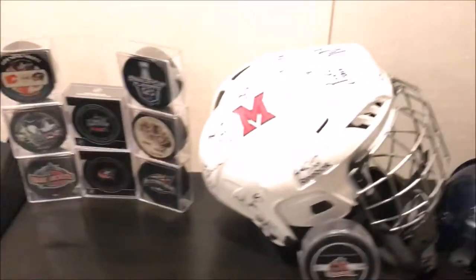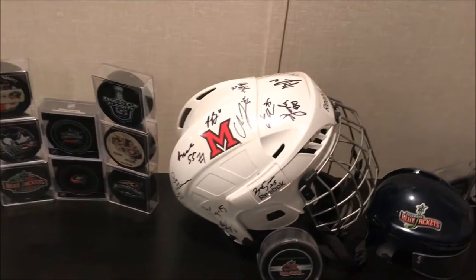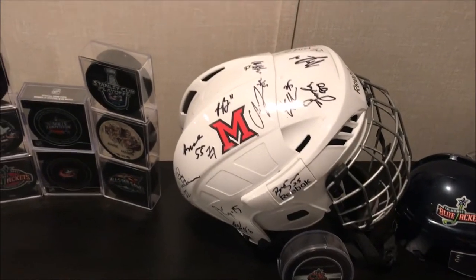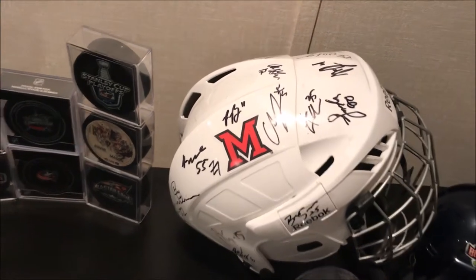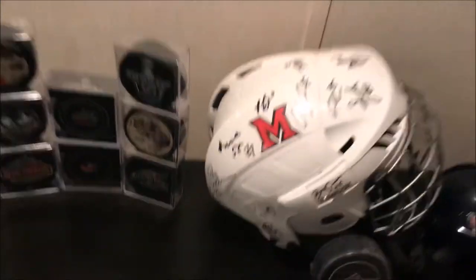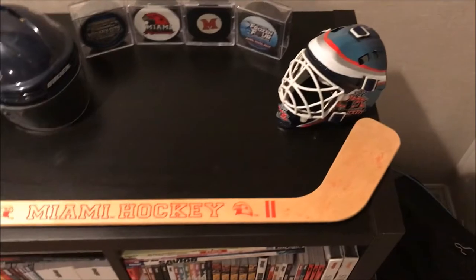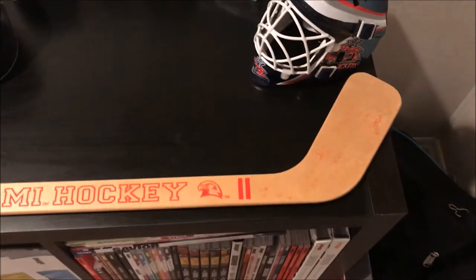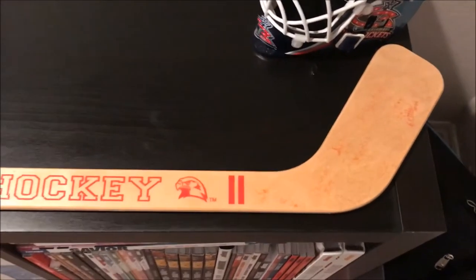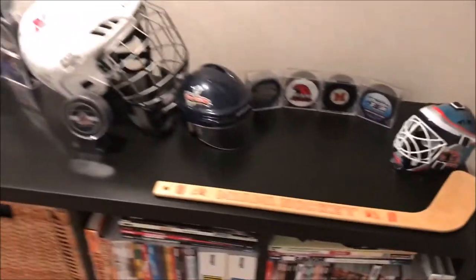My puck collection — I am also a big Miami University Redhawk hockey fan. I believe this was signed by the entire 2013-2014 team, so actually a couple NHL players, like Austin Zarnik, and this was Riley Barber — he plays for the Washington Capitals now. Some random pucks and stuff. I used to coach kids hockey, and probably 10 years old now, but that was all the kids that were on my team. They signed me and the other coach sticks for us, and I still have that.